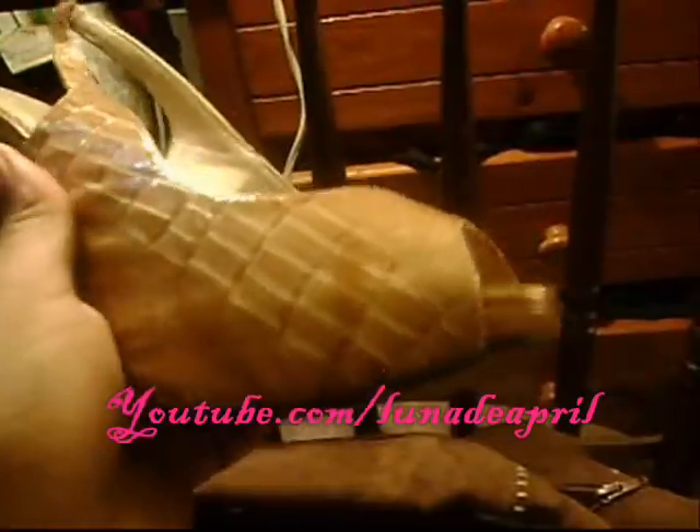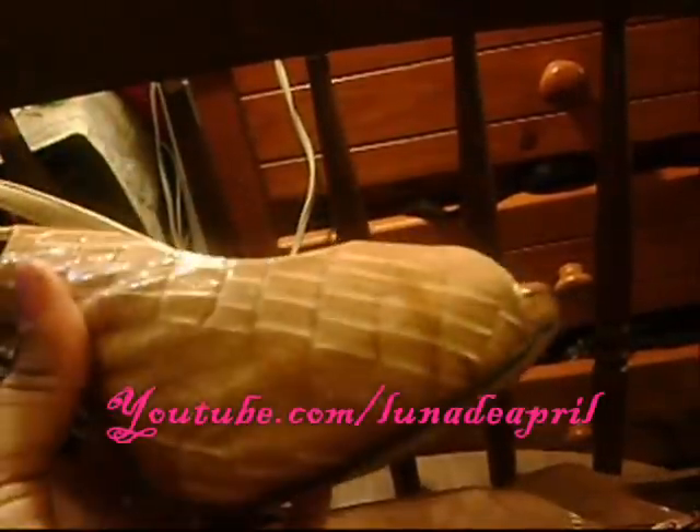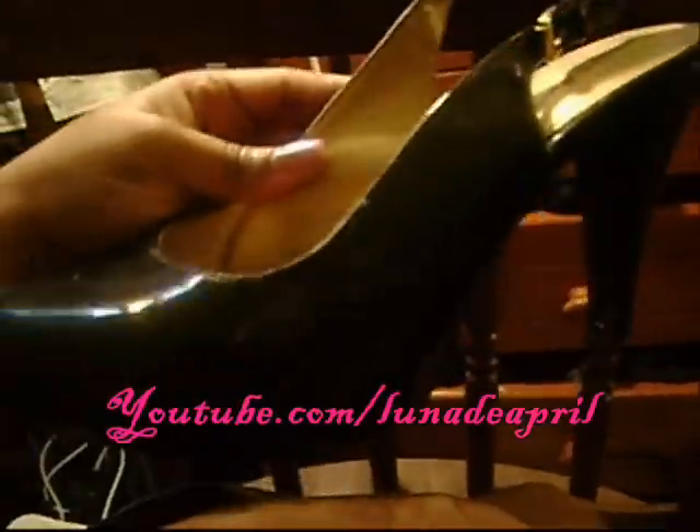And then this pair of sexy nude crocodile lizard print heels. As you can see I've worn them. Open toe, really pretty. Then here I love the classic round peep toe shoe. The heel on that actually isn't too bad. Gold buckle.